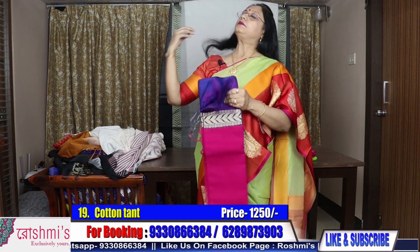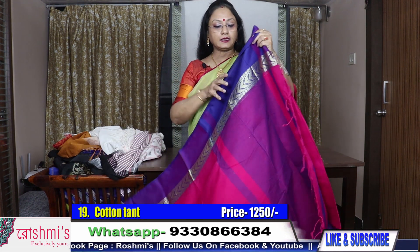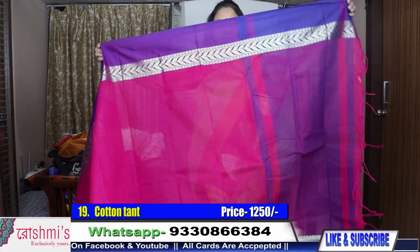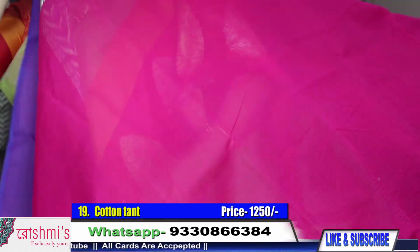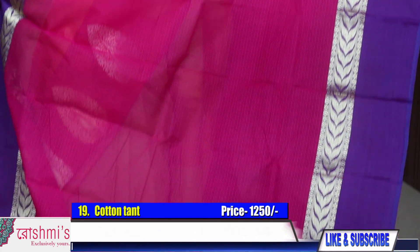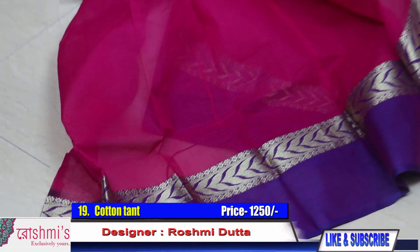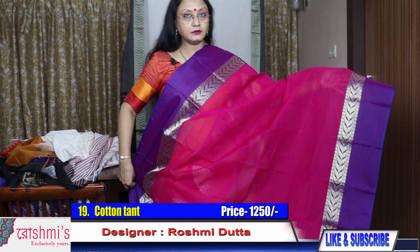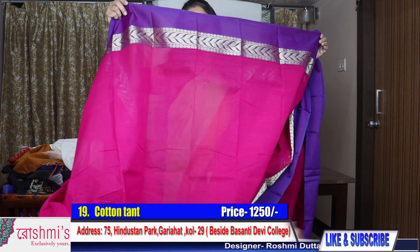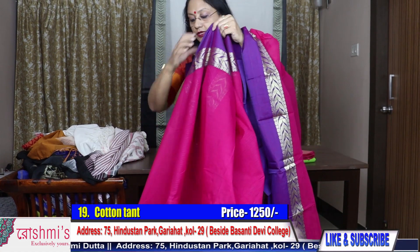See, this is another cotton material — pure cotton material, Bengal cotton. The price of this saree is only 1250. I will show you one saree — here is the palla. There is no speciality in the palla, see the body. Rani color with purple body. This is the entire saree — the saree is very much similar throughout. This is pure cotton one and the price is 1250.